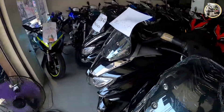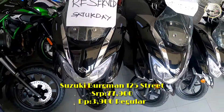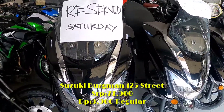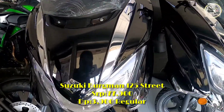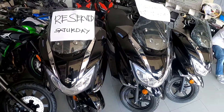Meron tayo dito, Suzuki Bergman 125. Ito ay naka-reserve na siya. Ang price niya mga sir is ₱77,900. Ang minimum down payment niya is ₱3,900, at 1, 2, 3 years term pwede siya mga sir.